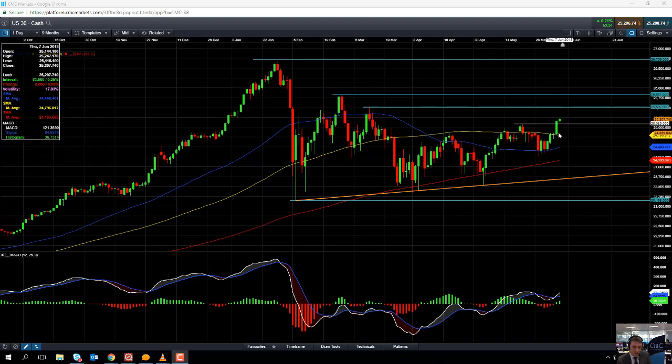It is worth noting that the S&P 500 is also set to open at a three-month high, and just yesterday we saw record highs on both the Nasdaq and the Russell 2000. This ties in nicely with the broader positive sentiment in US equities.